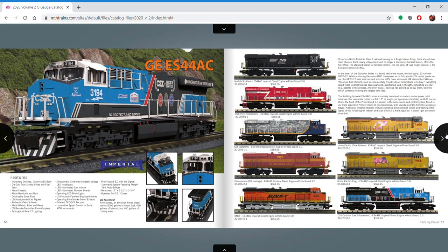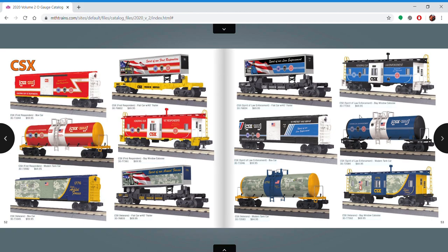However, these ES44s I don't mind — these are really pretty cool. Obviously they're semi-scale, which is the nature of the beast. I have the club version and it's a nice engine for what it is — it's not terribly small, it's a decent sized engine. Some cars to go with these as well.